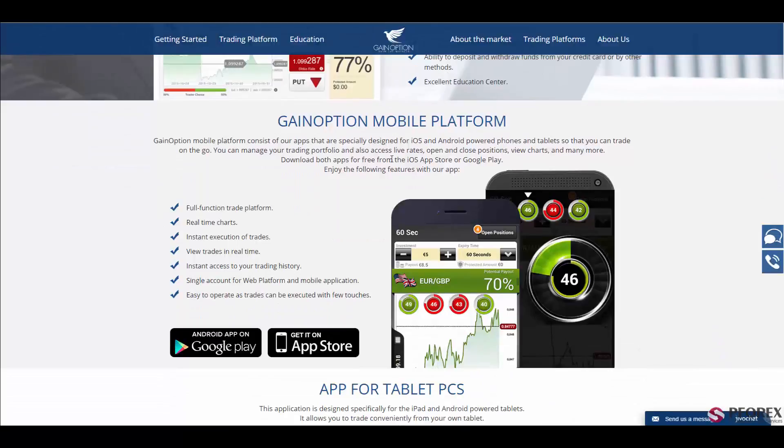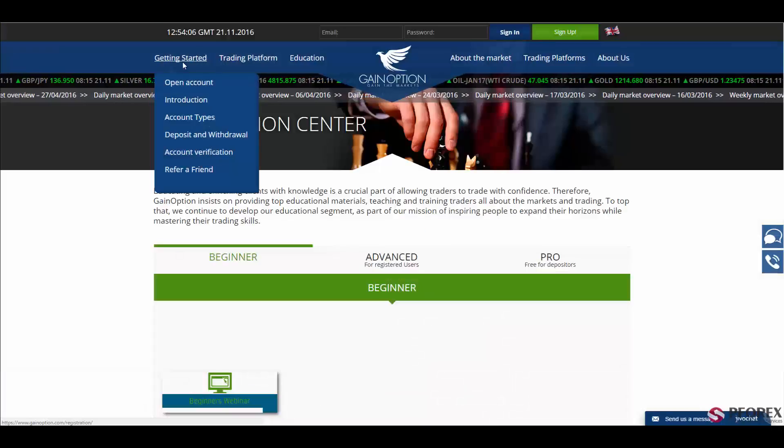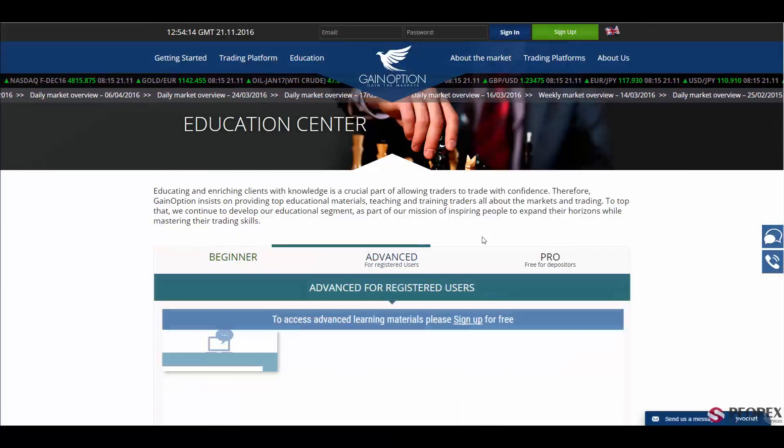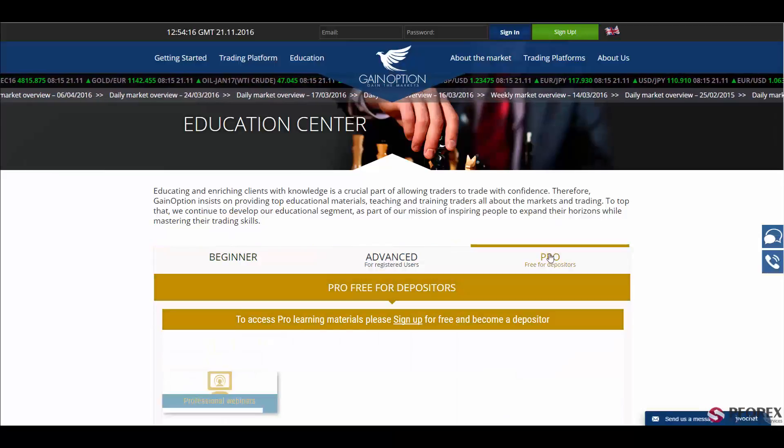The platform is also available on mobile versions such as iOS and Android, with a full-function trade platform, real-time charts, and instant execution of trades. One thing worth mentioning is that the company provides the best educational materials for beginners, advanced, and professional users.